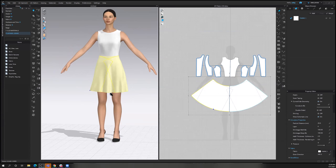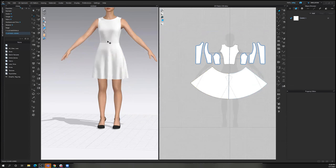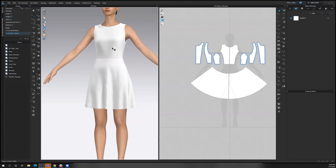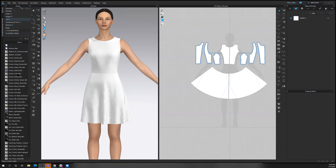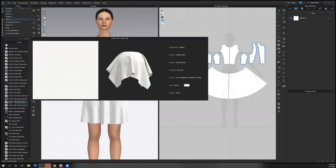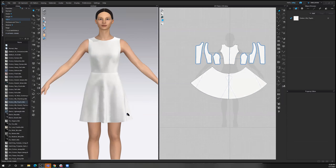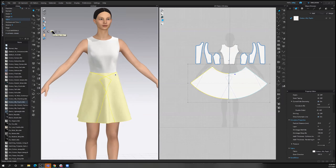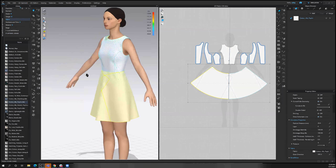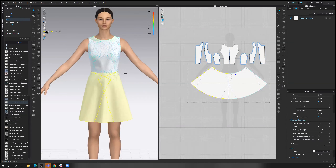I can continue to make as many edits as I want — lengthen this, shorten this — but what I'm going to do now is start to apply some materials. As Courtney was saying, those fabric physics are really going to affect the drape. In the CLO software, there are about 75 default fabrics that you can apply. I'm going to start with a poplin here. When I simulate, you can see that tighten up. I can even turn on my fit maps to see what that would look like — how tight it is against the body. She still has a little bit of space, but as it gets closer you'd be able to see how much the fabric is straining or stretching.